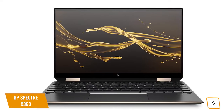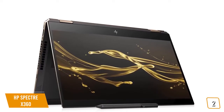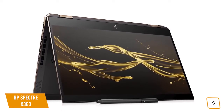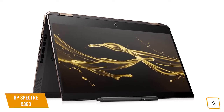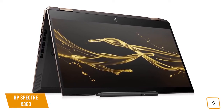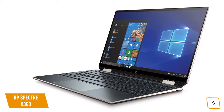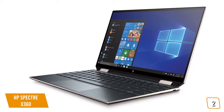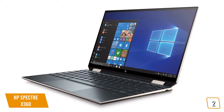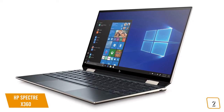Under the hood, the Spectre X360 runs on an 8th generation Intel quad-core i7 CPU with a top speed of 4GHz, plus a generous 16GB of RAM and a 512GB SSD for storage — more than enough power for multitasking, watching movies or TV shows, and even some very light gaming. The display is full HD with a 1920x1080 resolution and power-saving technology built in to reduce battery consumption. Contrast is excellent, covering 73% of the Adobe RGB gamut with a brightness of 333 nits, making for lovely vivid picture.